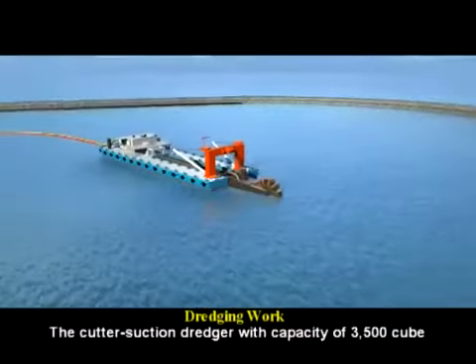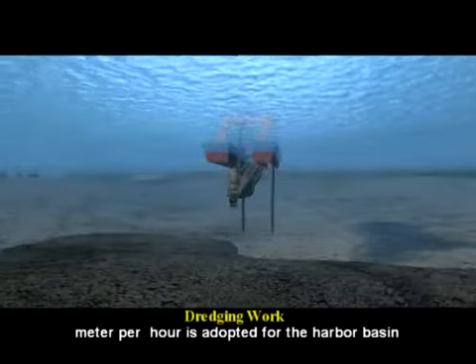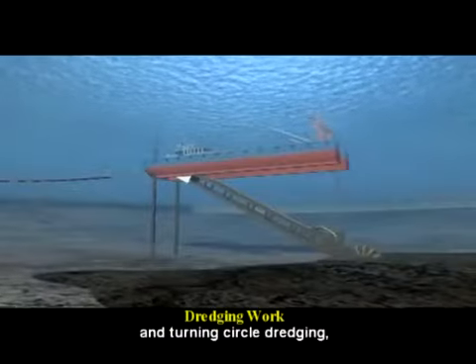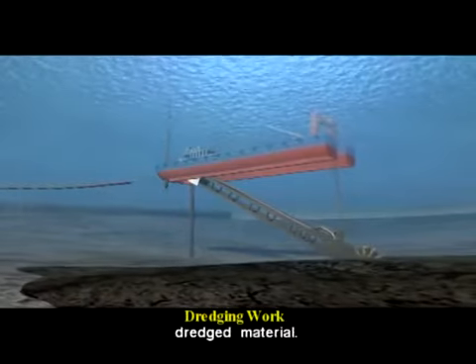A cutter suction dredger with a capacity of 3,500 cubic meters per hour is adopted for the harbor basin and turning circle dredging. The terminal land area is reclaimed using suitable dredged material.